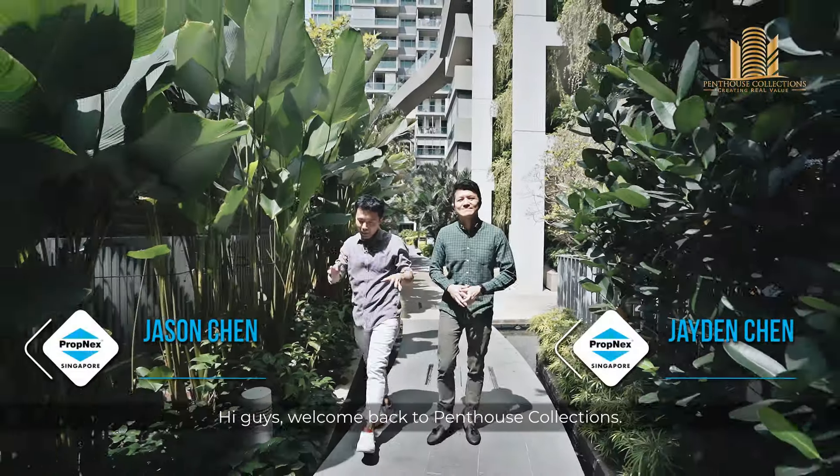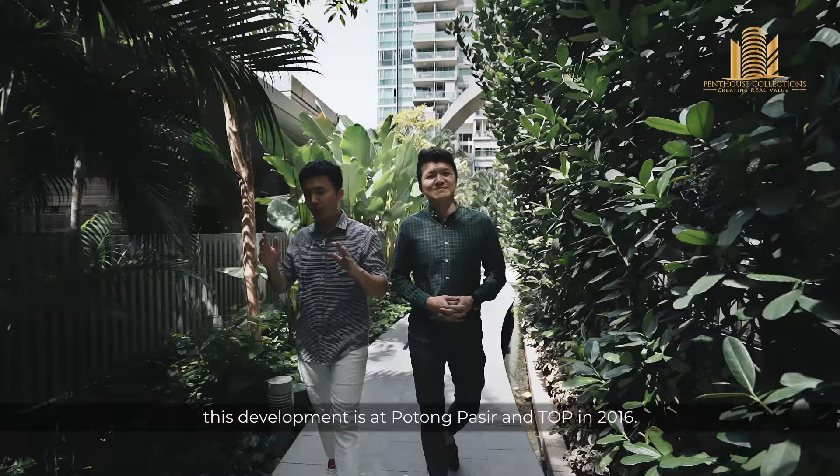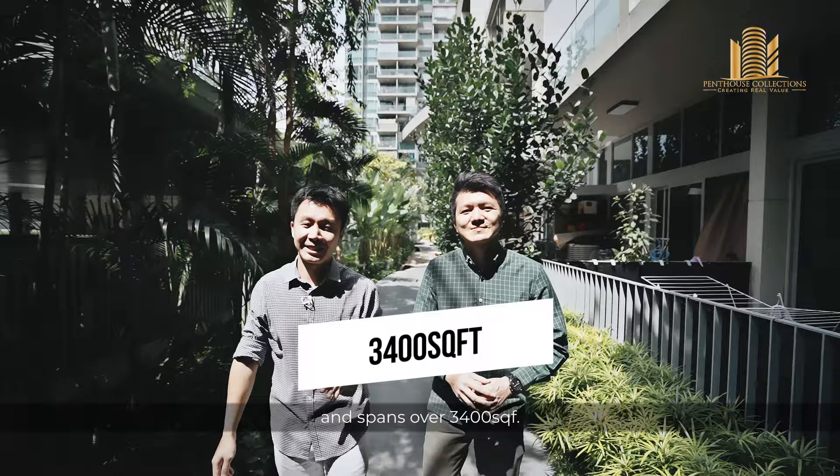Hi guys, welcome back to Penthouse Collections. Right now we are at Senett Residence, featuring a duplex penthouse. This development is at Potong Pasir and TOP in 2016. It has five bedrooms plus a study, a private terrace, a dipping pool and spans over 3,400 square feet. Let us give you three reasons why this is a perfect penthouse for you.